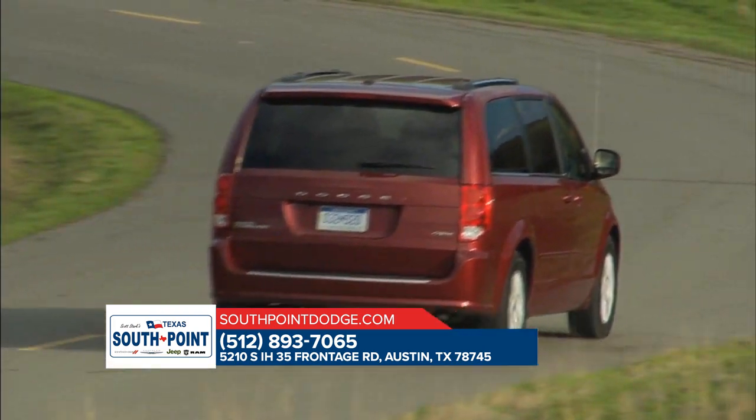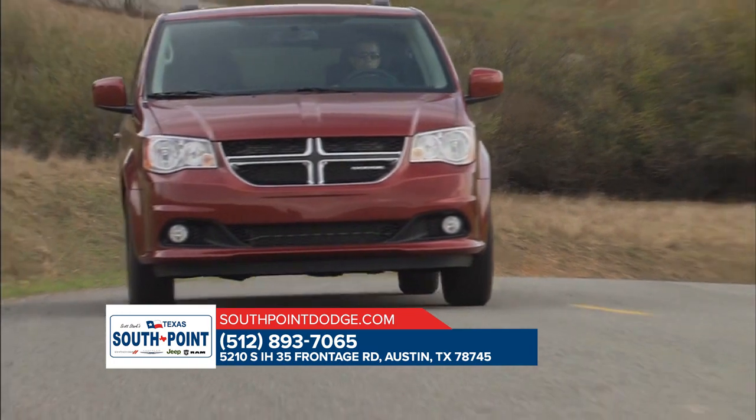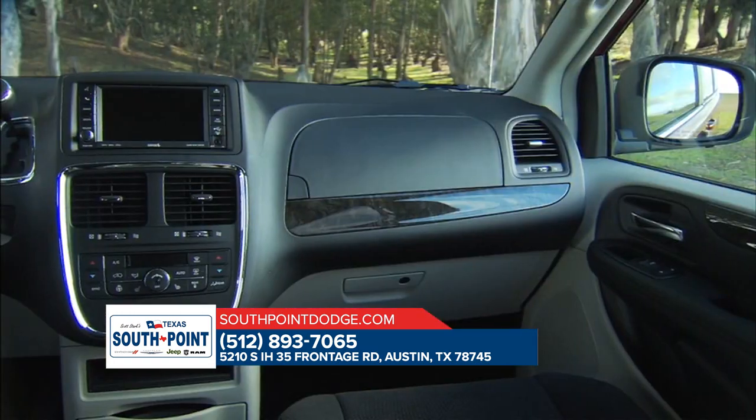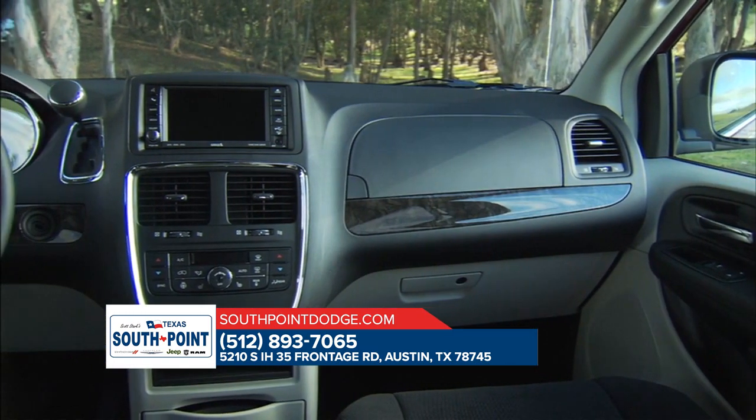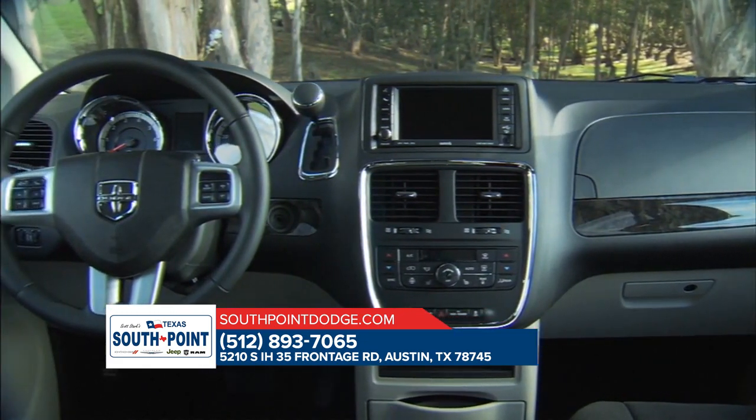Take control of any situation with an impressive amount of different seating and storage combinations to carry kids, cargo, and everything in between. The Dodge Grand Caravan seats up to seven with enough room to separate even the fiercest of rival siblings.